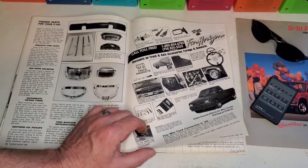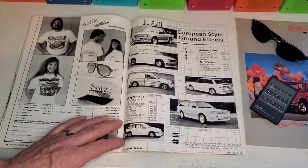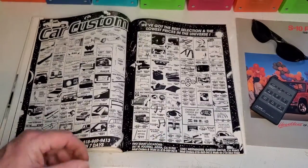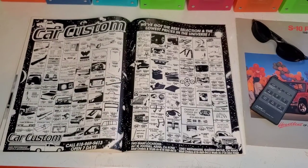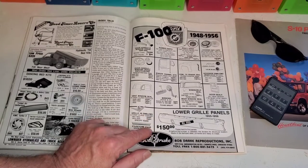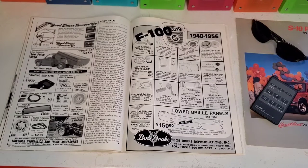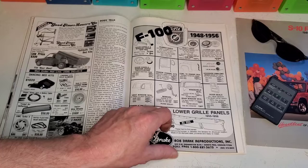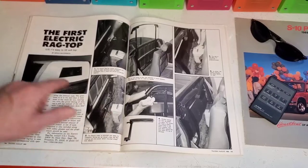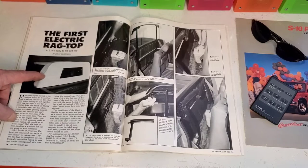Digging through dirt and grime and grease in the junkyard to try to find some nice stuff because you can't find it anywhere else. Here's the one with the white bra again. Nice Blazer too. Car Customs — get your parts. Everybody's got the parts you want. Lowrider Hydraulics — get your Z-Rack. Double Diamond Z-Rack kit for $800. And the Dancing Bed Kit for $1,020, some assembly required. The first electric ragtop — I don't remember this at all, but that's awesome.